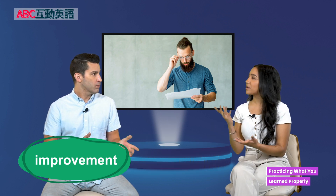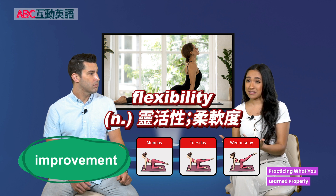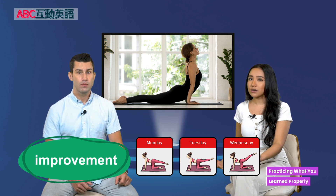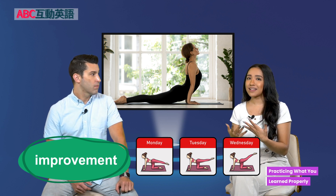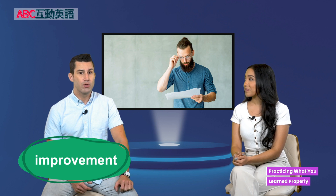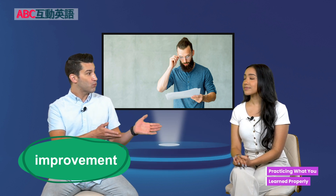For example, when I first started doing yoga, I set some improvement goals because I have very bad flexibility — I can't stretch my body the way I should. So every day I would set a new goal of where I can stretch until I finally achieved a pose. So you improved — which is a verb meaning to get better — and now you've shown some great improvement.